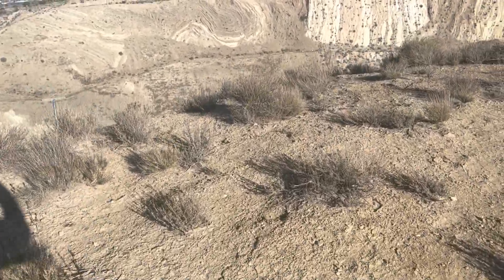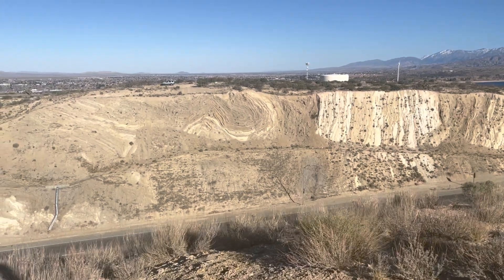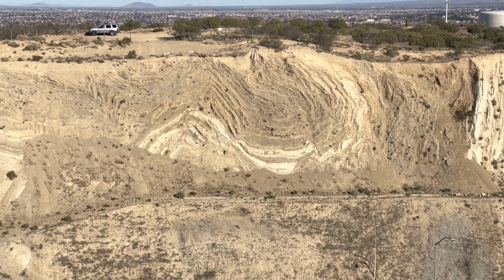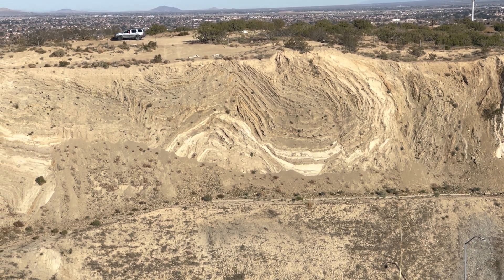On a hilltop overlooking the 14 freeway in Palmdale, you can see the Palmdale Road Cut. The 14 freeway was built directly through the San Andreas Fault. Here you can see the San Andreas Fault exposed as it twists and folds with the Little Rock Fault.